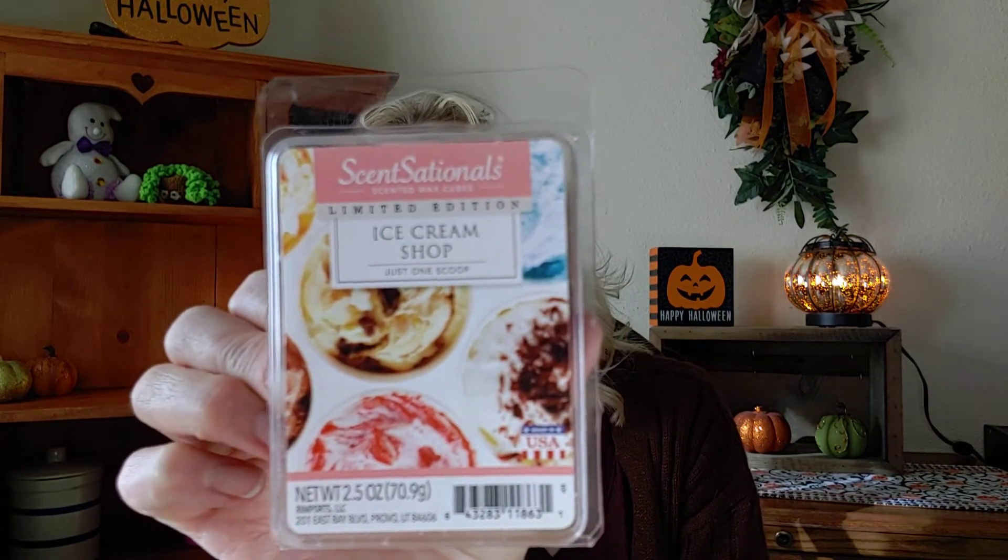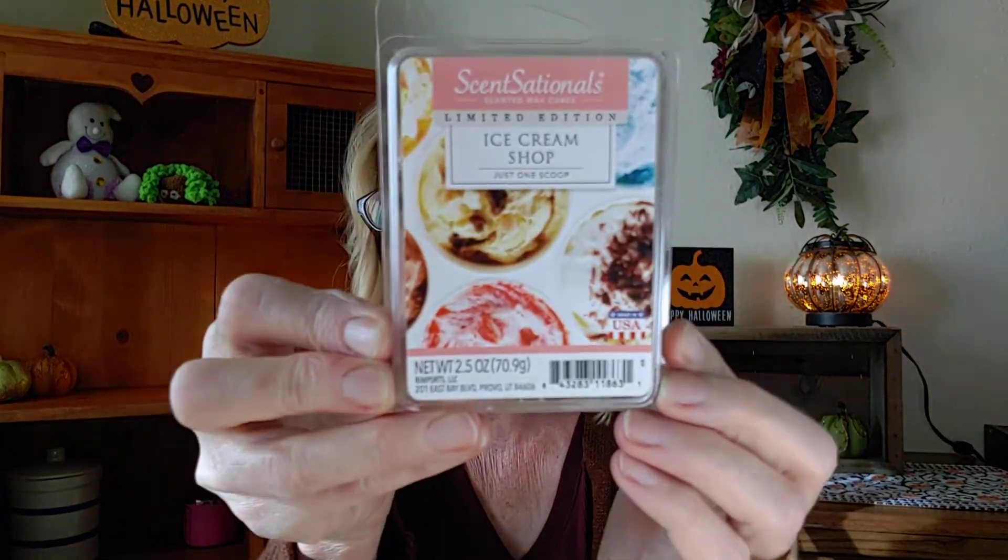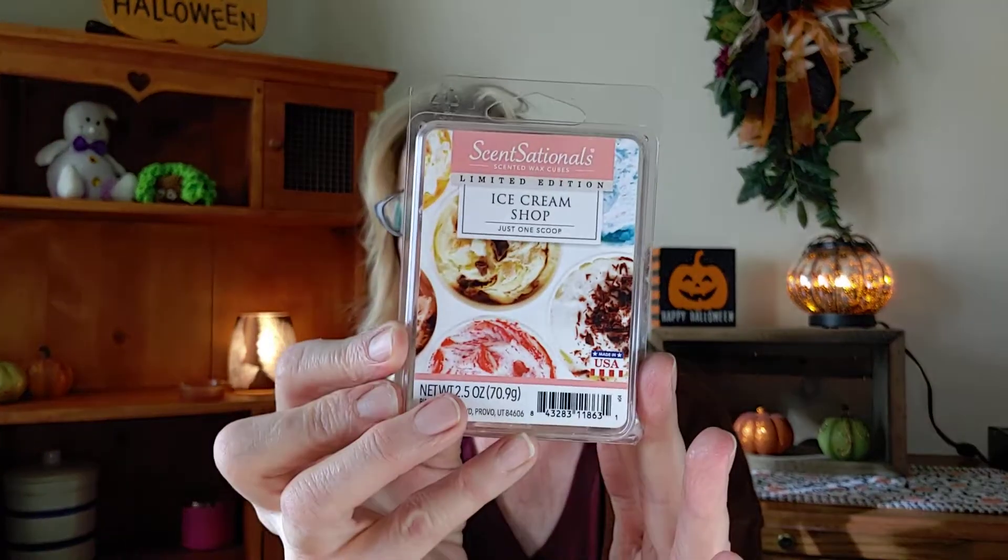Another one I'm going to work on is from Sensationals and it's called 'Ice Cream Shop.' I have five cubes left and it is sweet vanilla berry cupcakes and raspberry buttercream frosting. I actually get kind of a strawberries and cream vibe from this one.